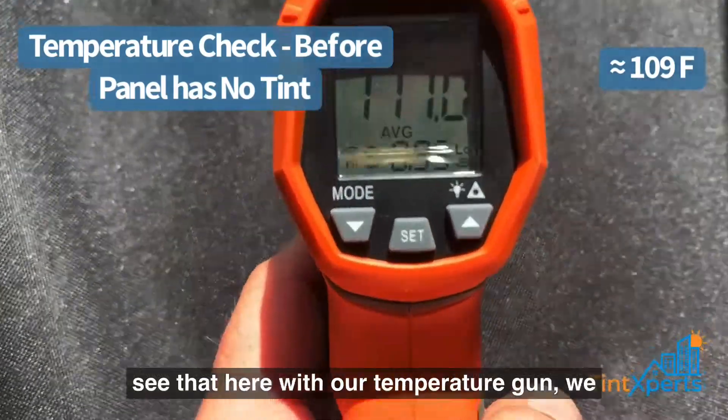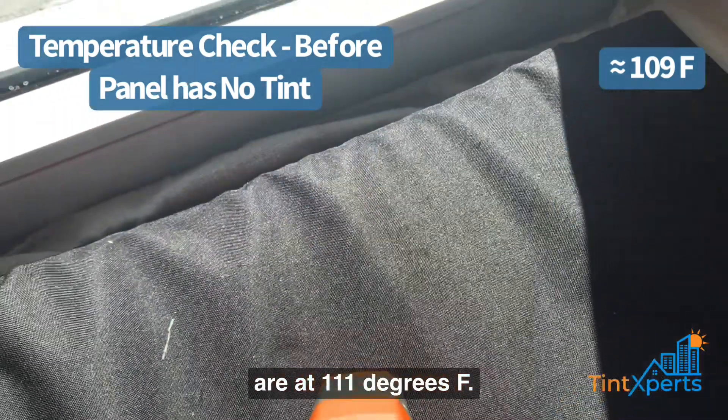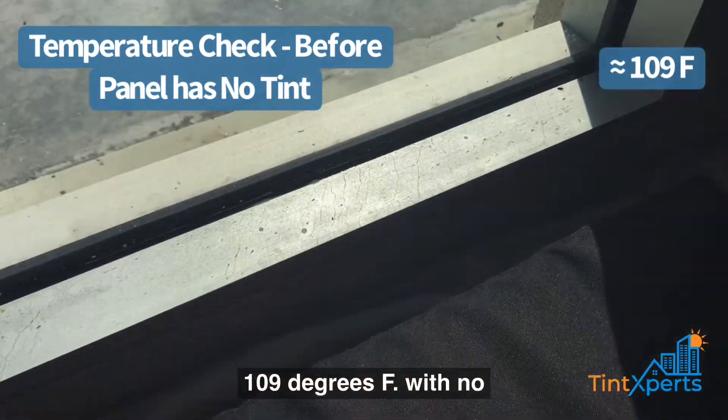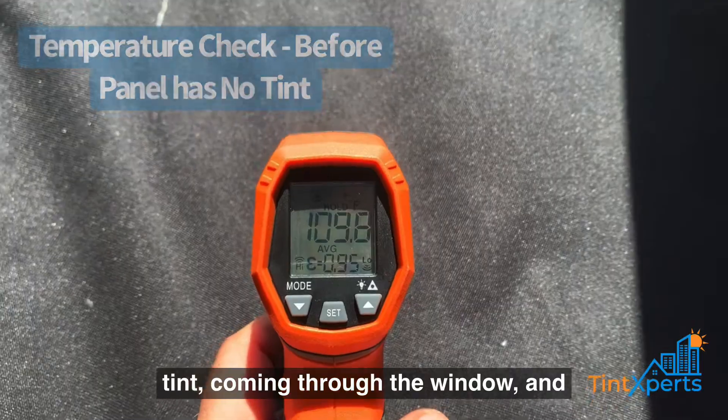You can see that here with a temperature gun we are at 111, 110, 109 with no tint — that's the heat coming through the window and entering this space.